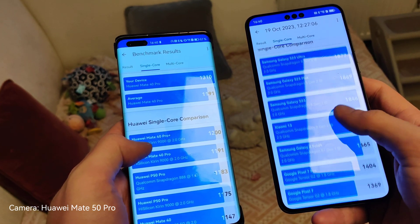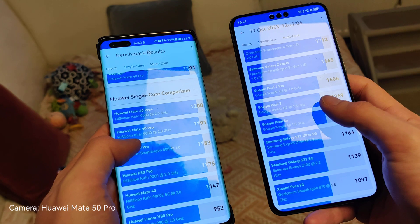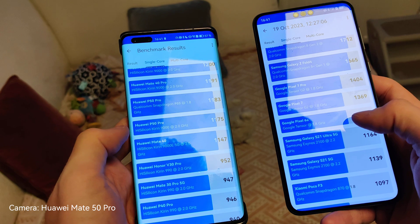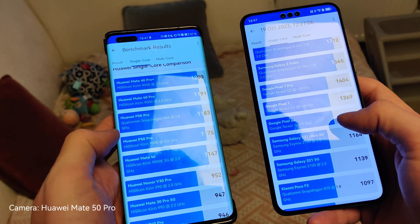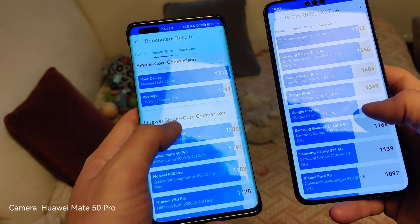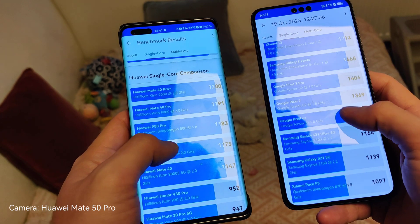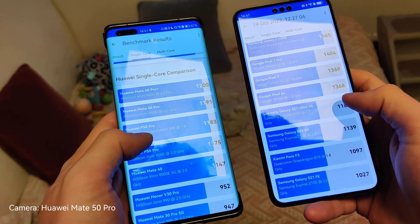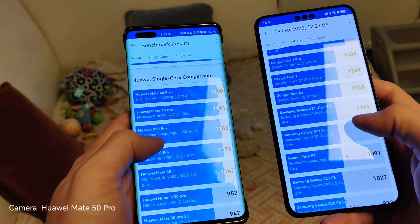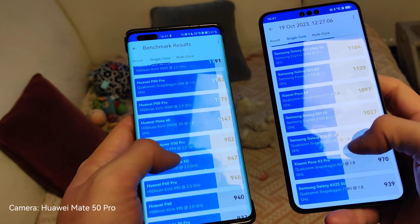My Mate 60 Pro scores around 1300, putting us in the territory of the Google Pixel 7 and Pixel 6a roughly. Interestingly, the Huawei P50 Pro with the Kirin 9000 is also a little bit slower than the 5G version I have here on the Mate 40 Pro — I'm not sure why they're showing different rankings, but probably because the devices are very close. You can see it's beating the Pixel 6a and definitely beating the S21, Poco F3, and such devices as well.